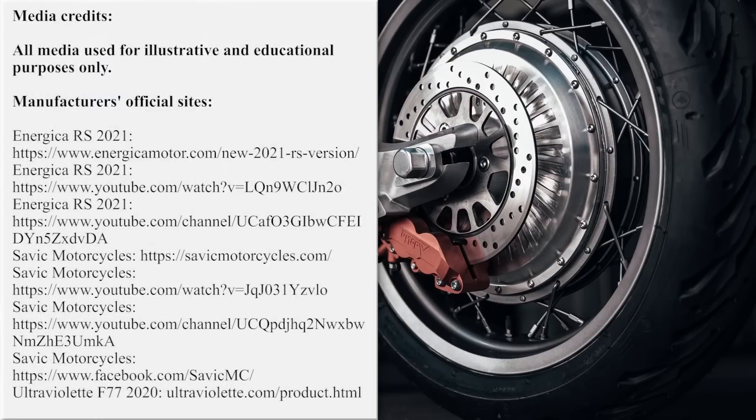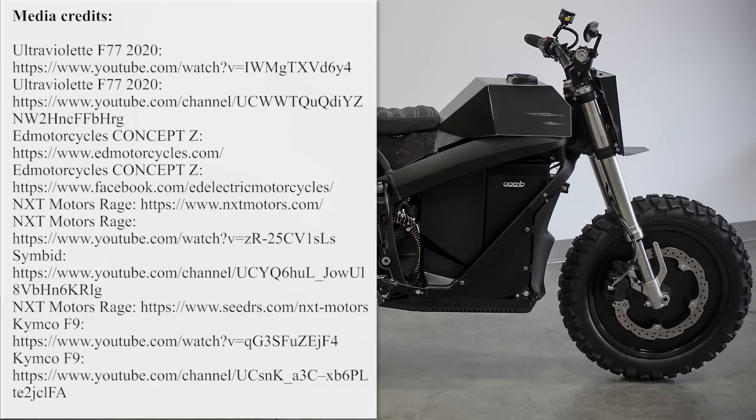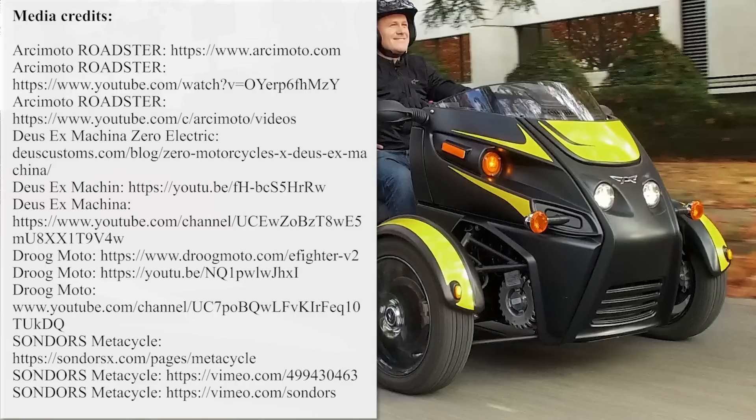Are you impressed with the progress that electric motorcycles are making? Share your thoughts about the newcomers in the comments below and mention your favorites. Do not hesitate to support our channel and the industry of electric vehicles by liking this video. Subscribe, share, and let's meet again in future episodes!